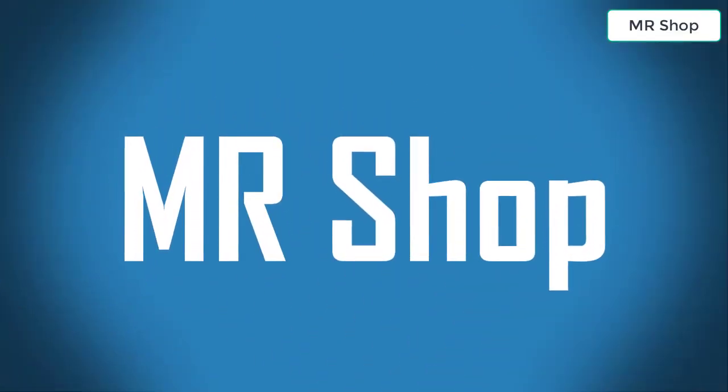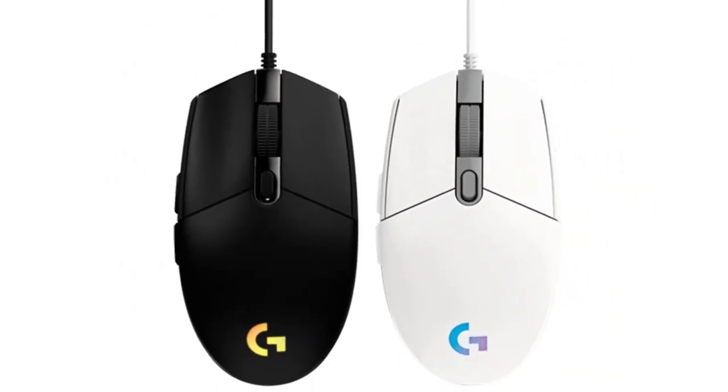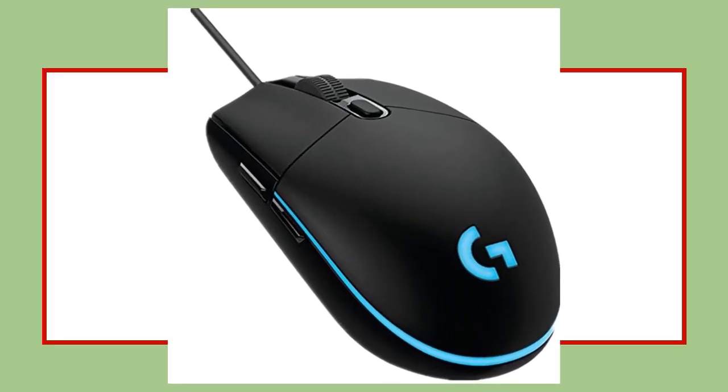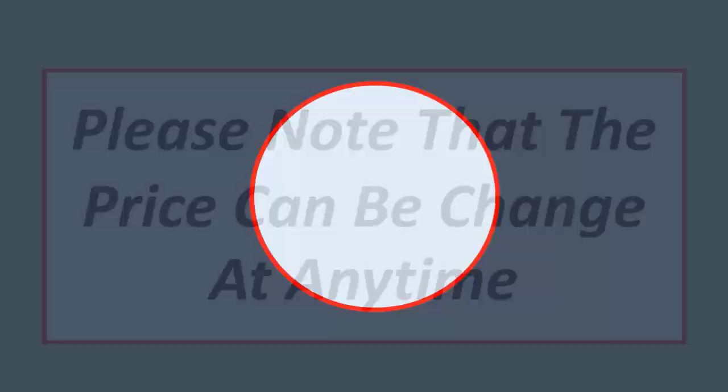Welcome to the shop. Looking for the best gaming mouse? In this video I have compiled a list of the top five gaming mice in the market. Please note that the price can change at any time.